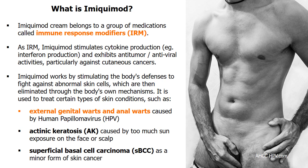Imiquimod stimulates cytokine production while exhibiting antitumor and antiviral activities. It works by making cells produce more cytokines like interferon, which is a protein made naturally as part of the body's immune response. The net impact is that the body's own mechanisms destroy abnormal skin cells in a heightened inflammatory environment.